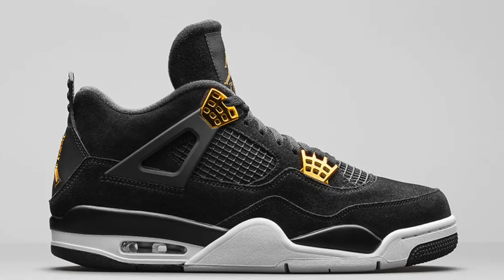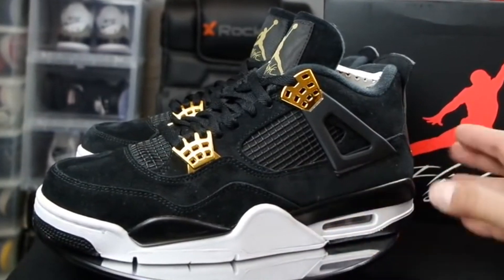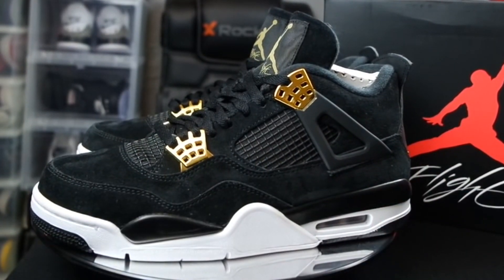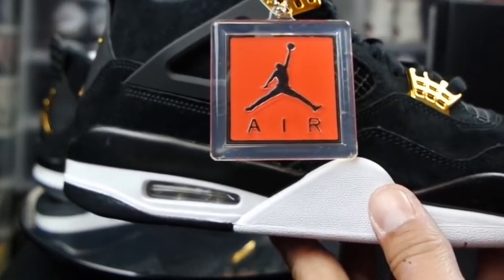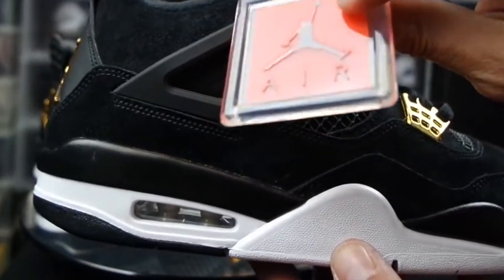Nike Air Jordan 4 Royalty, 2017. As the name would suggest, this 2017 release is about as luxurious as it gets. Layers of premium black suede are complemented by not-so-subtle gold embellishments. These garnered a lot of attention, with some comparing them to an even more striking version of the Black Cats.